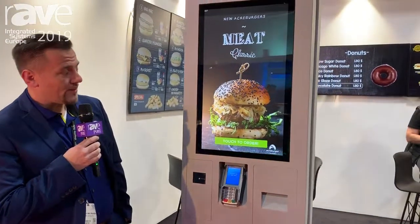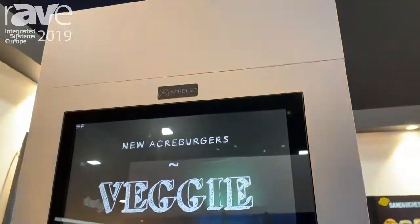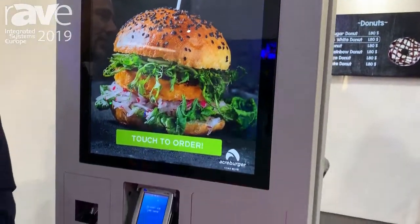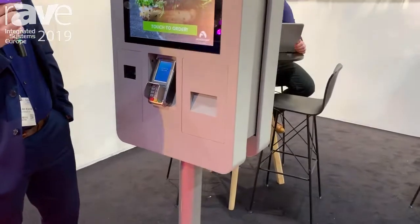Hi and welcome at the stand of Acrolec. We are an international team, present in 70 countries, and I'm glad to present you our newest kiosk, which is the Eddy. As you can see, the Eddy is used by a fast-food chain all over the world named Burger King, known by most people.